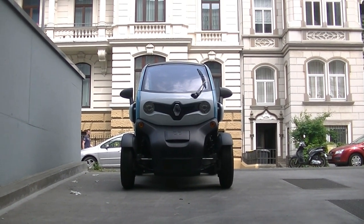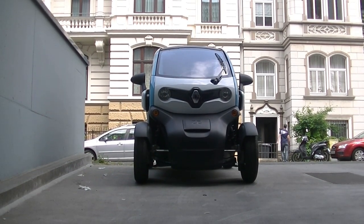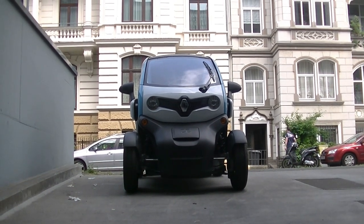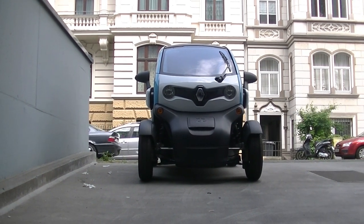Hello and welcome to the 28th installation of my video log here on my channel on YouTube. This video is a one-year special of our electric car, the Renault Twizy. Let me take you on a ride with our Twizy and discuss the pros and cons of this cute little car.